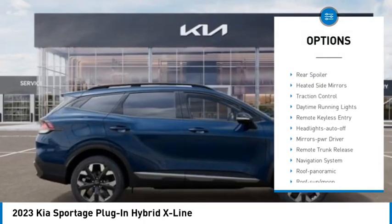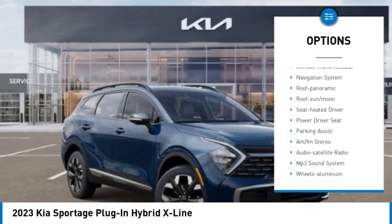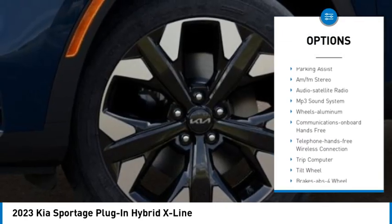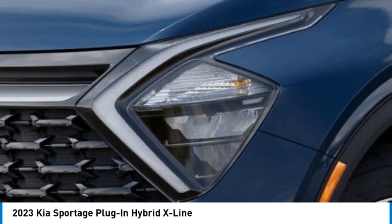All wheel drive, aluminum wheels, rear spoiler, heated side mirrors, traction control, daytime running lights, remote keyless entry, headlights auto off, mirror memory, remote trunk release.